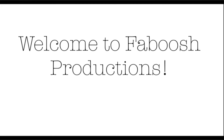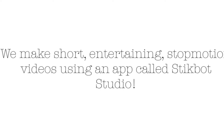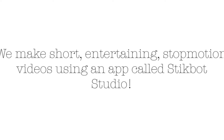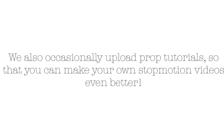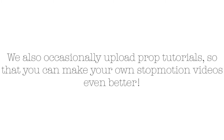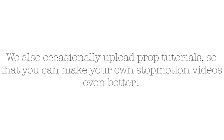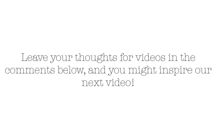Welcome to Faboosh Productions. We make short, entertaining stop-motion videos using an app called StickBot Studio. We also occasionally upload prop tutorials so that you can make your own stop-motion videos even better. Leave your thoughts for videos in the comments below and you might inspire our next video.